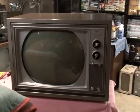Here is the 1964 RCA Victor model FF557B. It's all back together, it's been aligned, converged, and it's all set and ready to go.